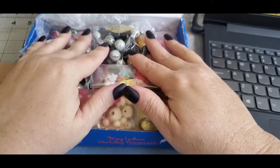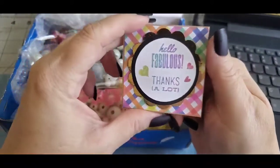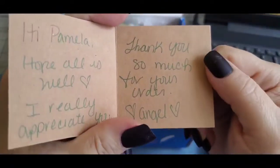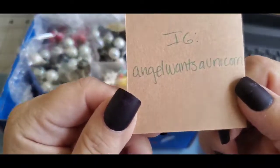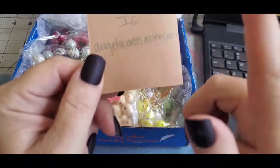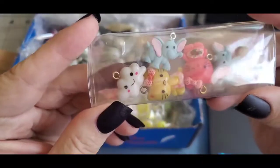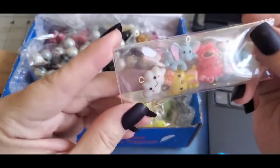Now I'm showing you an IEG destash bead haul I purchased off of Instagram. She sent me a card that says 'Hi Pamela, hope all is well. I really appreciate you. Thank you so much for your order.' Her IEG account is Angel Wants a Unicorn, and I will link her account down below in the description box. The first thing I got were these little charms, and I thought they were cute.